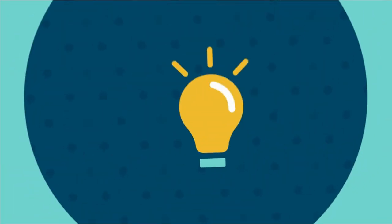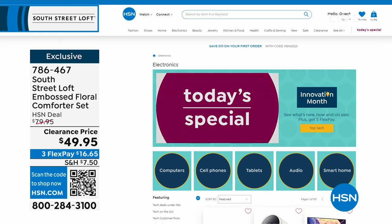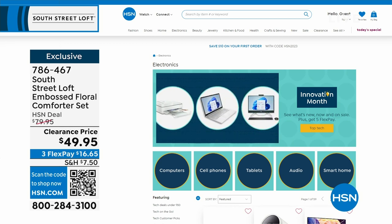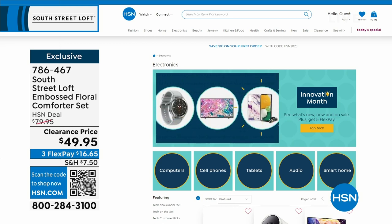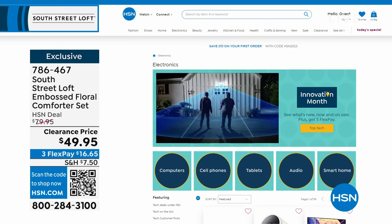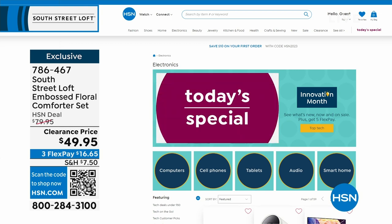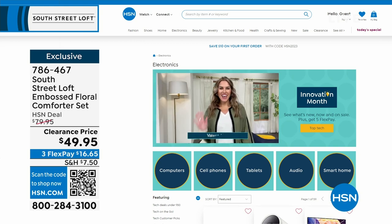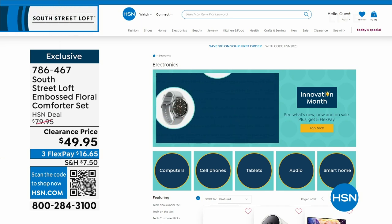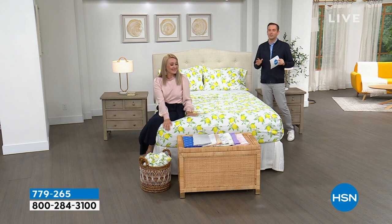A few things happening this month: not only is it Customer Appreciation Month, it's also Innovation Month — all the latest technology, gadgets, and gizmos from the biggest name brands, including computers, cell phones, tablets, audio, and smart home innovations. Find them all at hsn.com by searching Innovation Month. This coming Monday on Open House, the 10 p.m. hour is dedicated to Innovation Month with three brand new, never-before-seen items.